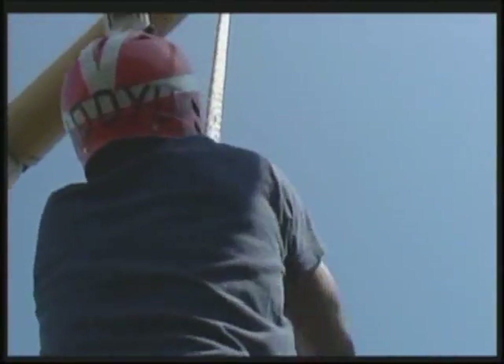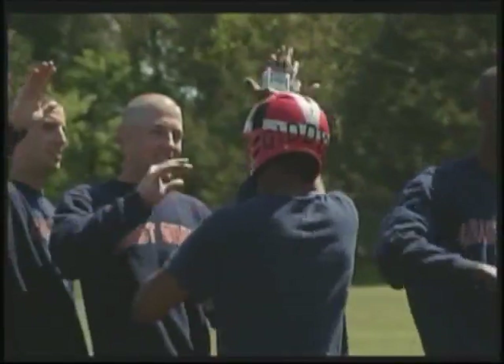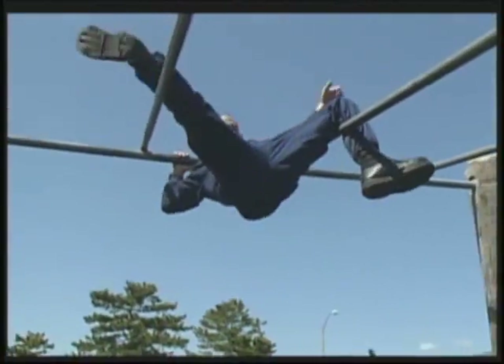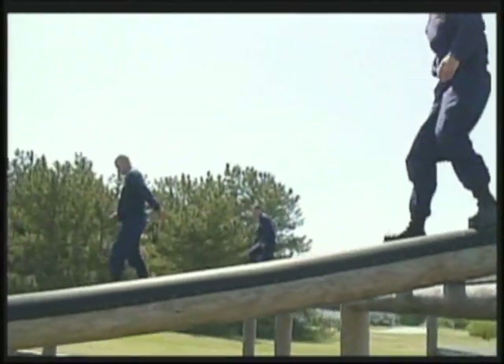Finally, all that was left was the rope, and I pulled hand over hand until I made it to the top and rang the bell. When I returned to the ground, the recruits congratulated me, and I realized how important this course is — not just for each individual recruit's confidence, but for the company as a whole.